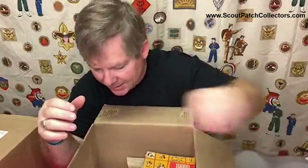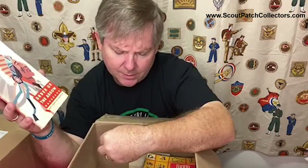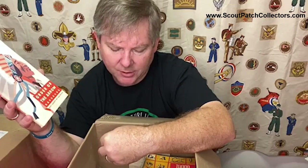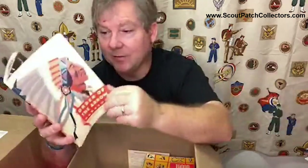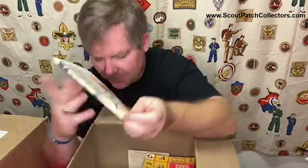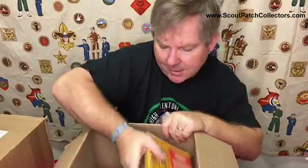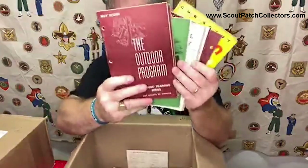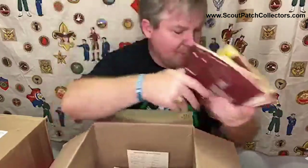Just some more books here. I always love getting old OA handbooks - this hasn't changed very much honestly. A membership card just fell out - he was a member of Thunderbird Lodge, and this was 1964 it looks like. I know some people even collect cards with different lodge names on them, so if you're one of those guys, hit me up and maybe I'll have a card for you. Also Cub Scout Magic - I've seen that book before.